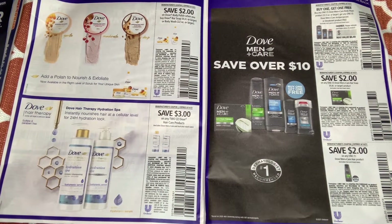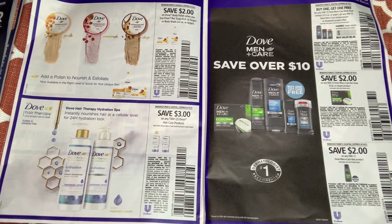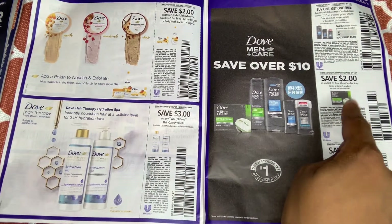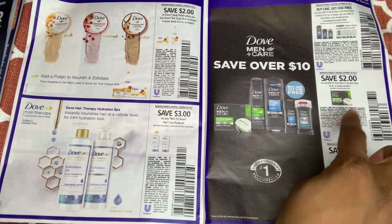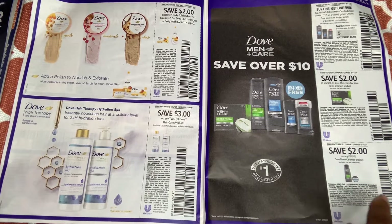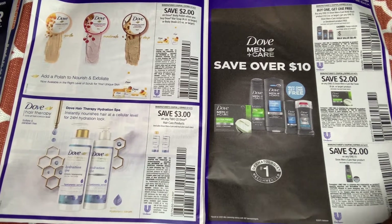The men always get good coupons — buy one Dove body wash and get the deodorant free up to $6.49. We have bar soap — we have an Ibotta rebate for those bar soaps, so we can take advantage of some good deals. And $2 off one any Dove hair care products — that's good too.